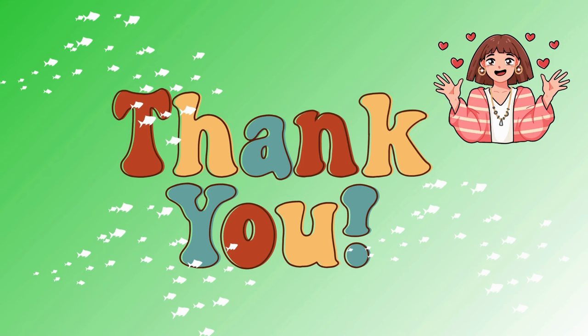Thanks for watching this video. I hope you learned some new vocabulary words today. If you liked this video, please give it a thumbs up and subscribe to my channel for more English lessons. See you next time.